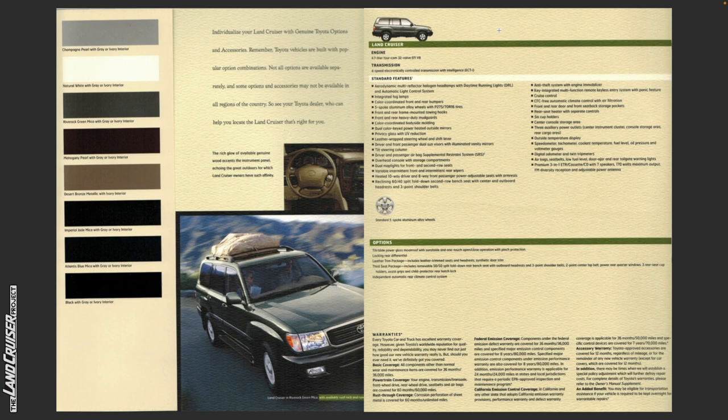The engine is a 4.7-liter 4-cam 32-valve EFI electronically fuel-injected V8. The transmission is a four-speed electronically controlled transmission with intelligence. Standard features include: aerodynamic multi-reflector halogen headlamps with daytime running lamps and automatic light control system; integrated fog lamps; color-coordinated front and rear bumpers; five-spoke aluminum alloy wheels with 275/70R16 tires; front and rear frame-mounted towing hooks; front and rear heavy-duty mud guards; color-coordinated body-side molding; dual color-keyed power heated outside mirrors; privacy glass with UV reduction; leather-wrapped steering wheel and shift knob; and driver and front passenger dual sun visors with illuminated vanity mirrors.